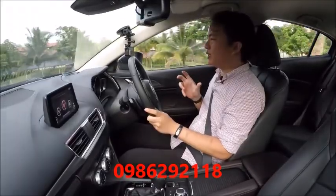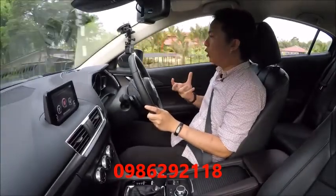The Mazda 3 hasn't been known for its refinement, and this really isn't that much different. There's still plenty of road noise from the 18-inch wheels and the wide low-profile tyres, although wind noise and engine noise is fairly refined.